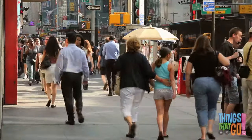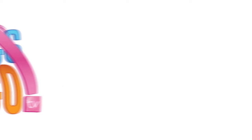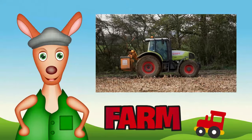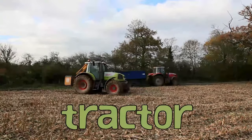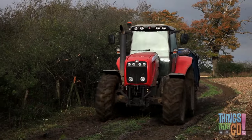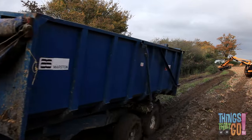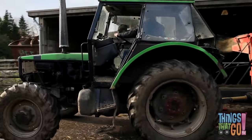Did you know that when concrete dries it becomes as hard as rock? Have you ever walked on a concrete path? Hello kids, Reggie Roo here. Today we're looking at tractors. Where do you think you could find a tractor? That's correct — on a farm! Tractors are slow but very strong, and can be used for all sorts of jobs.